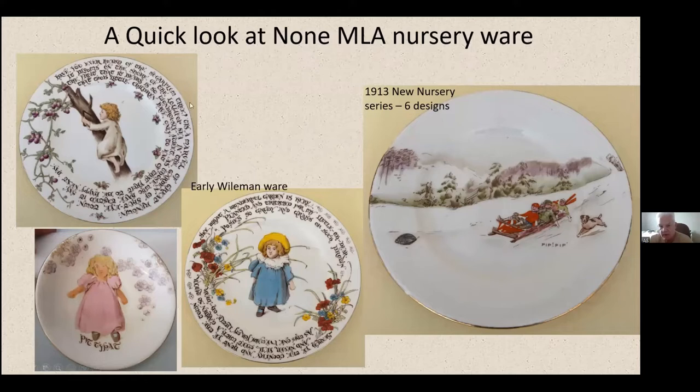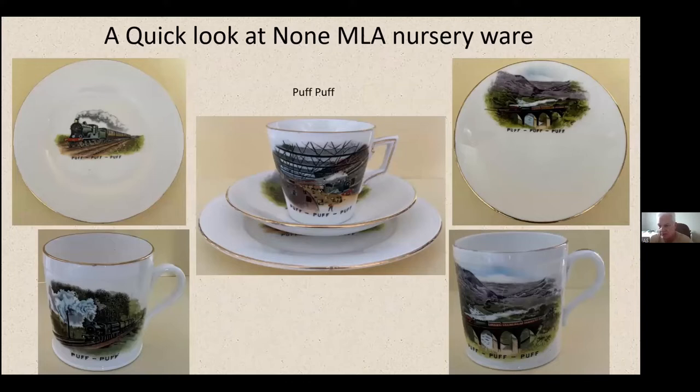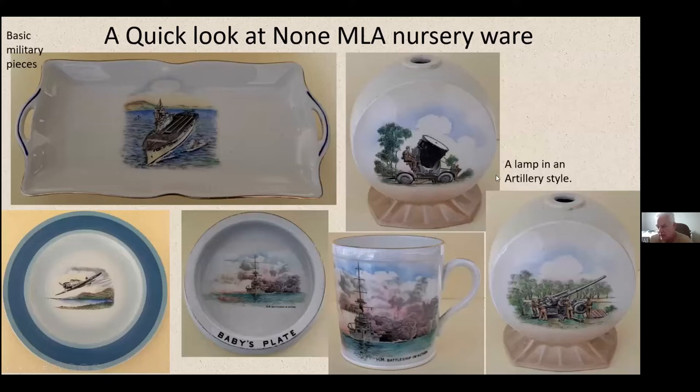Here's a few early Wileman pieces — you can see rhymes on them. Things like 'See what a wonderful garden is here,' quite nicely coloured and interesting to read. You've got to spin them around. Here's one of the Patty Pattern — you can get Patty Pat and Tippy Toe separately or together. In 1913 they had a new nursery series; I've only got one of them but there were six different images — kids tobogganing. Here's a look at the Puff Puff range — again about five or six pictures to do with a train going over a viaduct, in a station, etc.